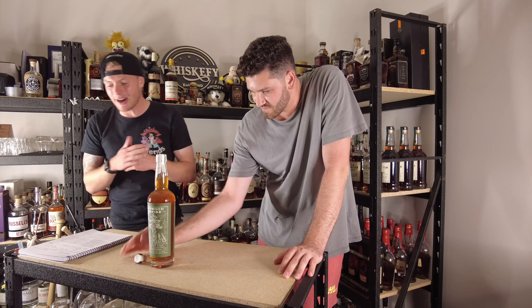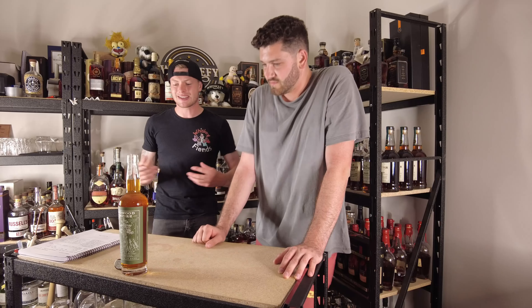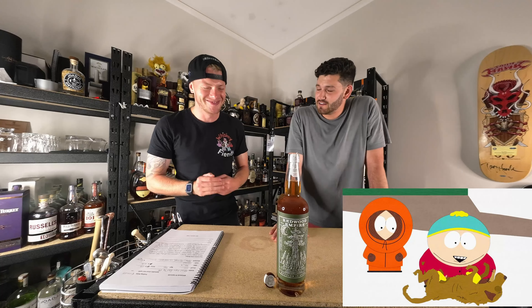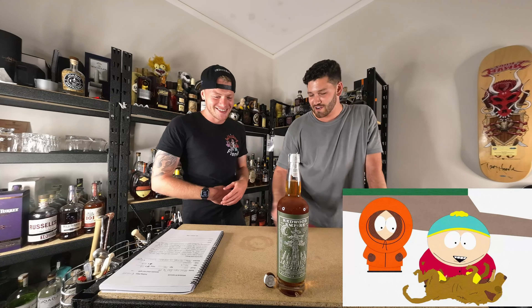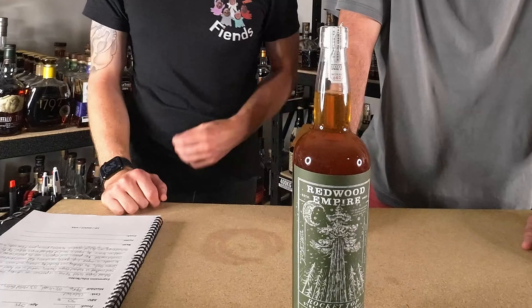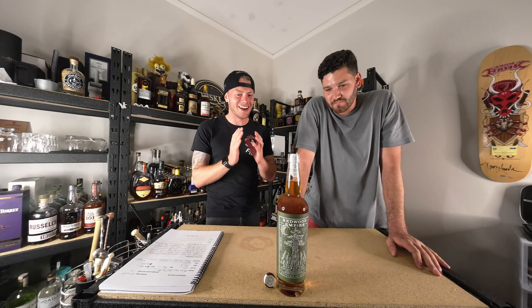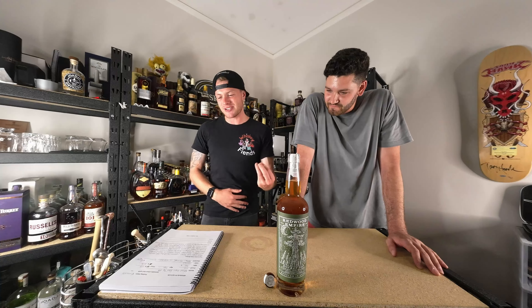If you guys haven't realised by now, this is a bottle of Redwood Empire Rocket Top — not Red Rocket, just to confirm. Rocket Top, not Red Rocket. The amount of times that has been a slip-up is ridiculous. I still love how that's bubbly. Look how thick it is — it just shows how oily and viscous this juice is.